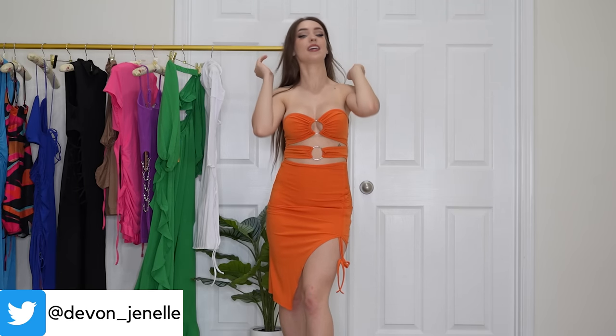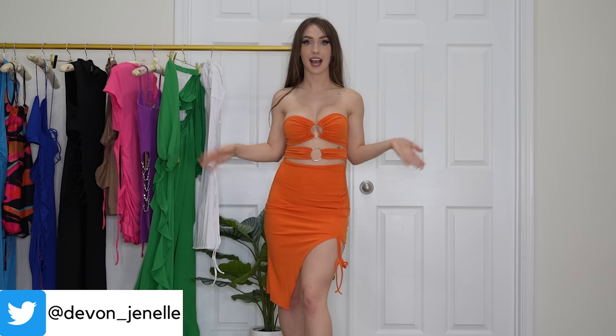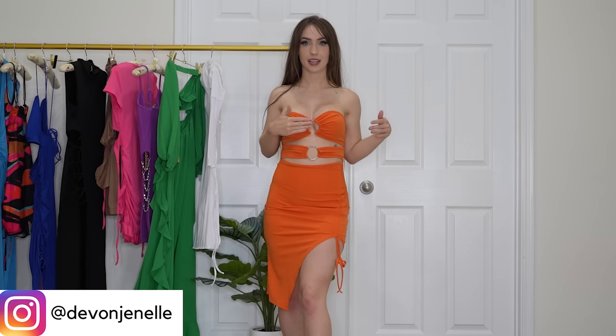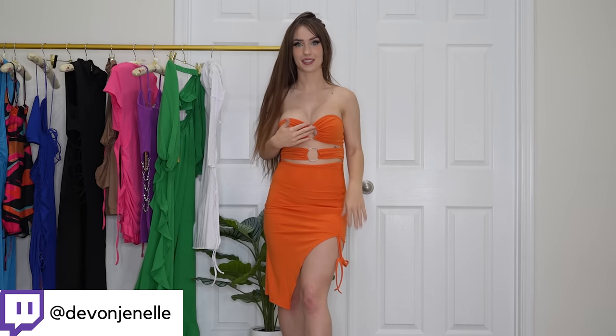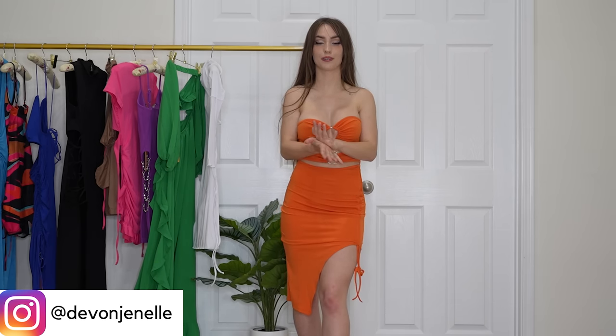Next we have this orange strapless dress and I am literally obsessed with it. I think it's so cute, so summery, so fun. You can dress it up with heels and accessories to wear out, or dress it down with some cute chunky sandals for running errands. I love the big circle connectors — I don't actually know what those are called — I love the way the top fits, and I love the cutouts right here. It's very flirty but still appropriate to wear wherever you'd like. The material is not super soft but it's still comfortable. I literally love this dress so much.